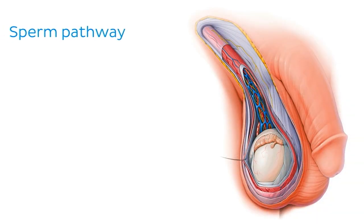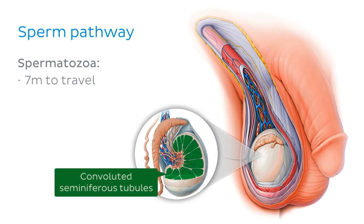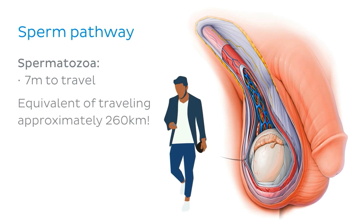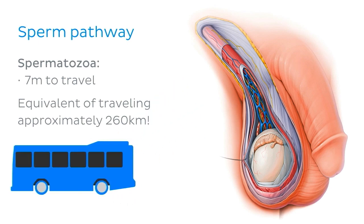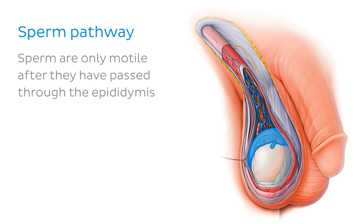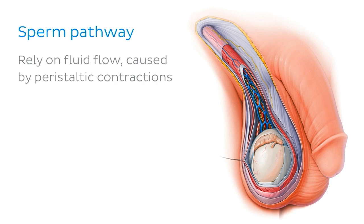Now just imagine for a second that you're a spermatozoa. You'll start your journey in these convoluted seminiferous tubules and have approximately seven metres to travel between this point and the urinary meatus. If we scale a sperm up to human size, that's the equivalent of travelling approximately 260 kilometres. In travelling such a distance, energy conservation is essential, and whilst we might jump on a bus, such luxuries are unavailable to a sperm. Therefore, sperm are only motile after they have passed through the epididymis. Until they are motile, sperm rely on fluid flow caused by peristaltic contractions from smooth muscle in the convoluted tubes for transportation.